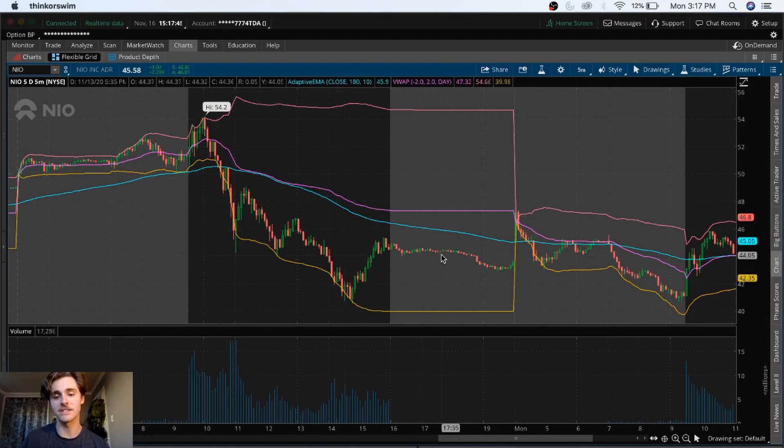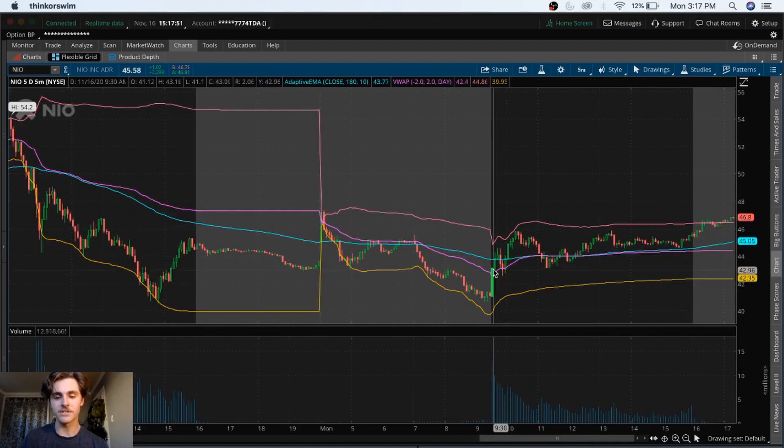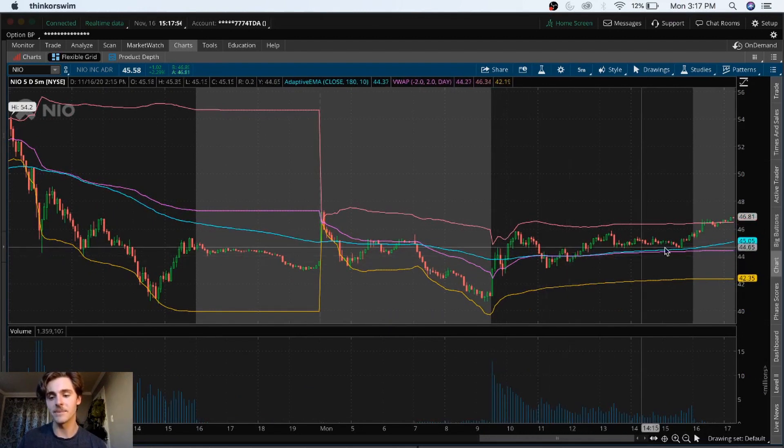We continue to see bearish signals. Even when they opened up today on Monday — so this is after hours — we got a little bit of strength in the morning, shot up, came back down, and hung around where the VWAP and EMA are together, which to me is a sign of a little bit of uncertainty when it comes to the stock. As you can see, we're up and down all day.